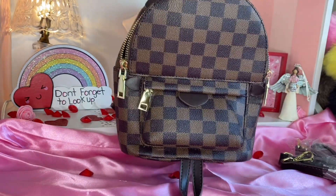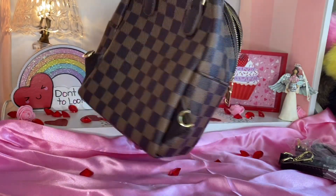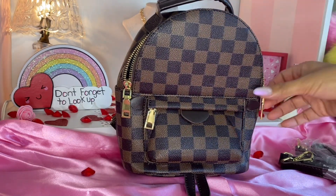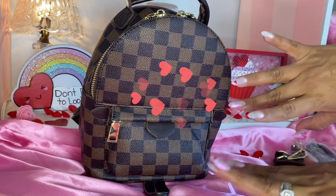But this is what this beautiful bag looks like. I hope you guys enjoyed this unboxing and I hope you guys can find it. And that is it — let me zip her up. Thank you guys so much for watching. Don't forget to look up. Bye.